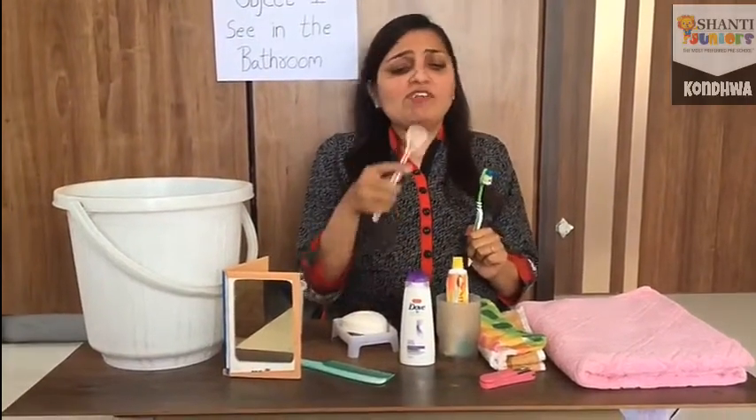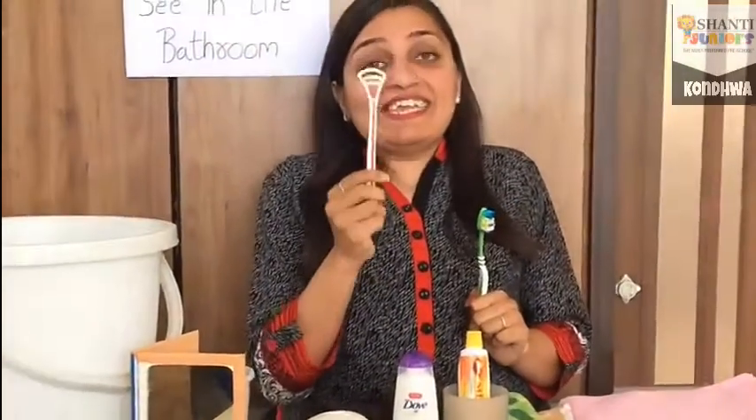Then, let's guess what it is. Yes! This is the tongue cleaner. We use this to clean our tongue. Okay?